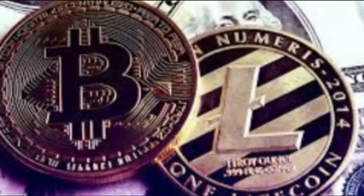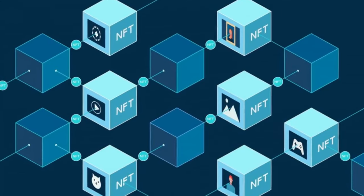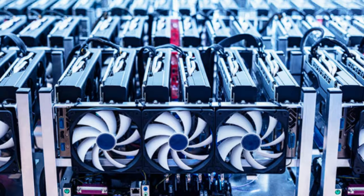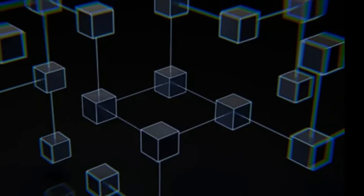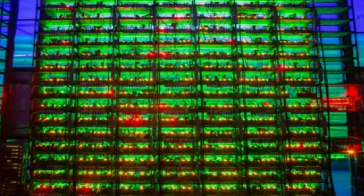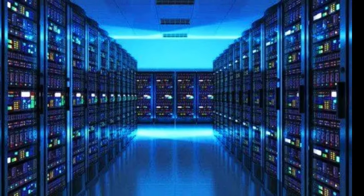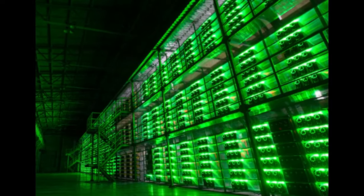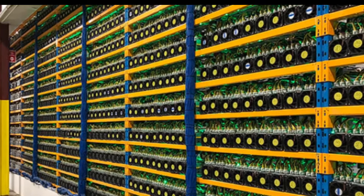Cryptocurrency mining is the process of validating transactions and adding them to the blockchain, the public ledger of a cryptocurrency. Miners use powerful computers to solve complex mathematical problems, and the first one to solve it gets the right to add a new block to the blockchain. As a reward for their efforts, miners are typically given newly created cryptocurrency coins. This process is resource-intensive and requires significant computing power.